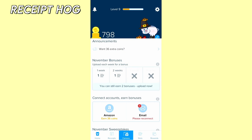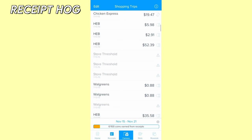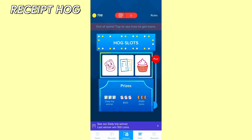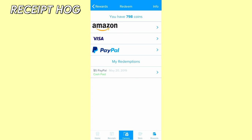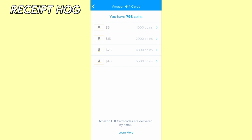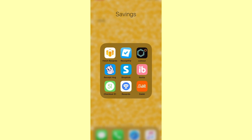Receipt Hog is yet another app to earn points by uploading your receipts. Simply snap pictures of your grocery receipts and submit to earn points. The fun thing about this app is they have a little game called Hog Slots — every time you upload a receipt, they give you spins you can use to earn additional rewards. You can redeem 1,000 points for a five-dollar reward, but if you save your coins you get an even better value: 1,800 coins gets you a ten-dollar gift card.